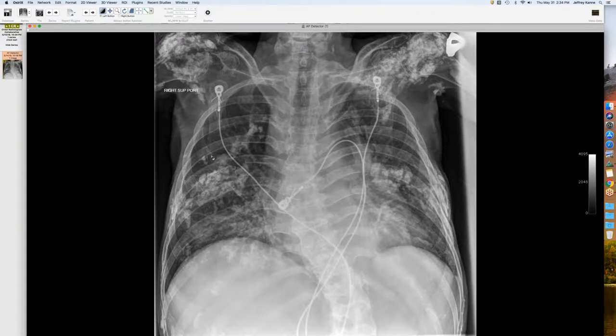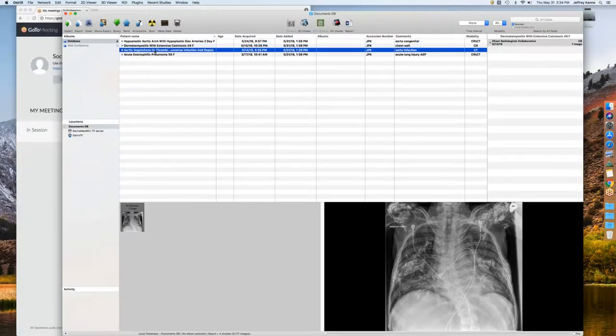Quick but cool case: a middle-aged woman with longstanding dermatomyositis. The plain radiograph shows extensive calcium in the soft tissues — plaque-like calcification along the chest wall and around joints, primarily within the muscles from dermatomyositis. There's probably some underlying lung disease. A colleague mentions having seen a similar case where lung restriction was caused by the soft tissue calcification. She has small volumes and scoliosis.